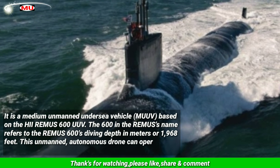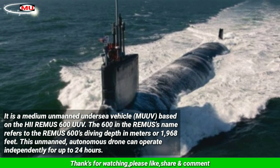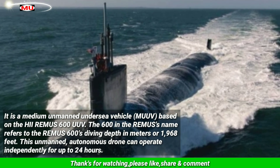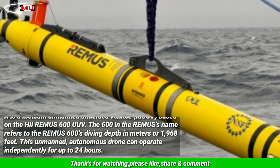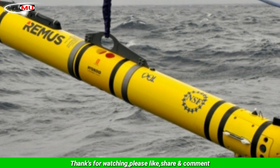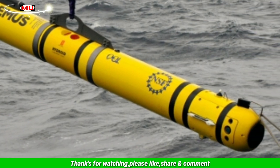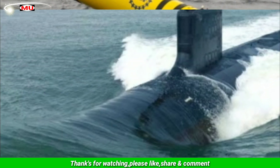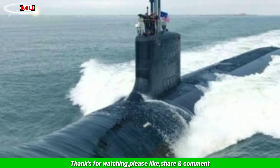The 600 in the Remus's name refers to the Remus 600's diving depth in meters, or 1968 feet. This unmanned, autonomous drone can operate independently for up to 24 hours. The Remus 600 is outfitted with dual-frequency side-scan sonar arrays that allow it to scan to either side as it moves through the water. Because of this, the submarine's underwater noise is more difficult to detect and track than that made by a crewed sub.